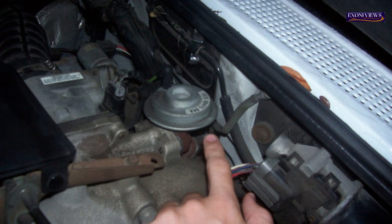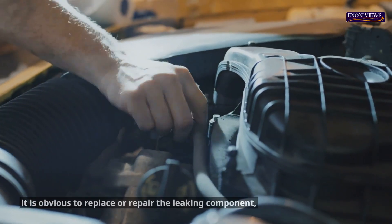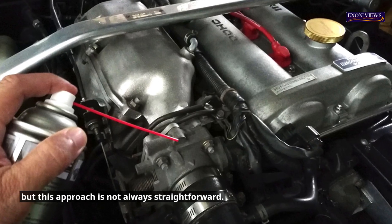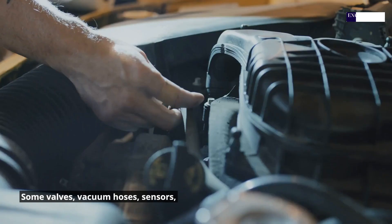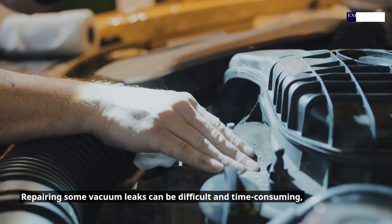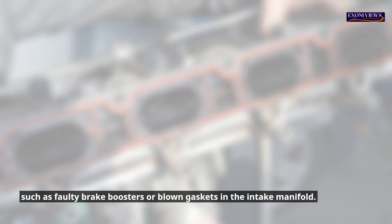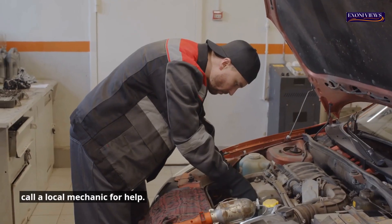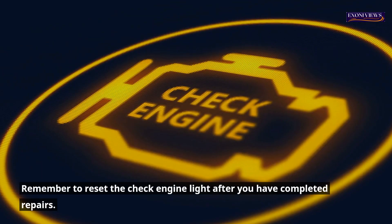Conclusion. Once a vacuum leak has been identified, it is obvious to replace or repair the leaking component, but this approach is not always straightforward. Some valves, vacuum hoses, sensors, or O-rings on the tube are easy to replace. Repairing some vacuum leaks can be difficult and time-consuming, such as faulty brake boosters or blown gaskets in the intake manifold. If you feel that the job is beyond your abilities, call a local mechanic for help. Remember to reset the check engine light after you have completed repairs.